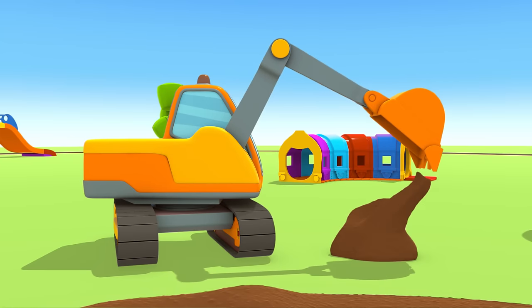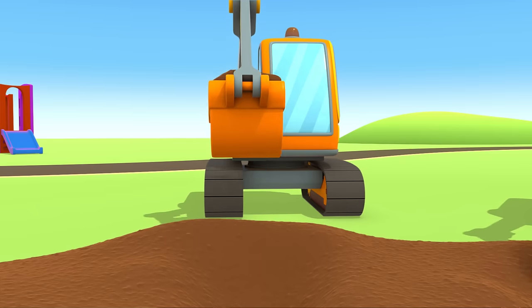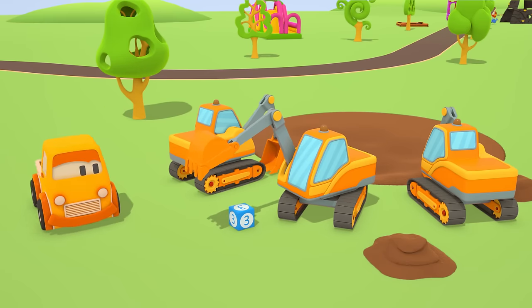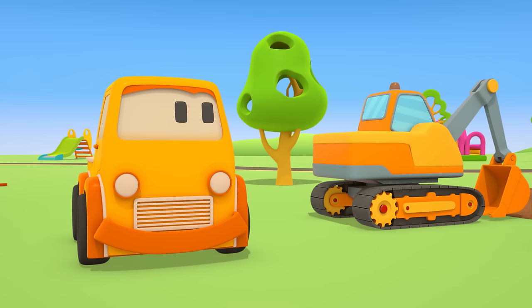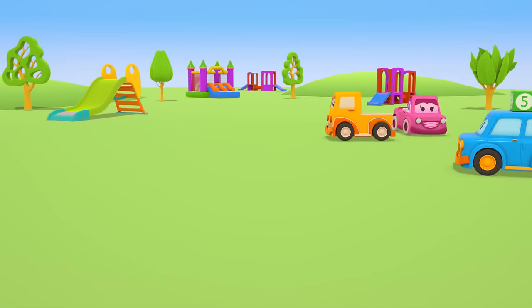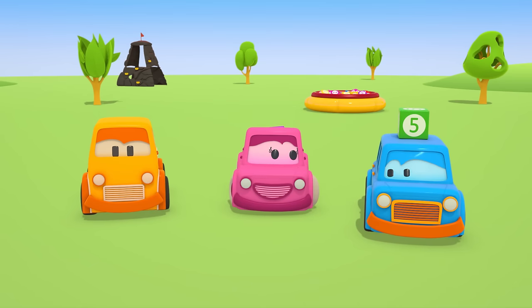Three excavators are digging a big hole! They've found a block in the ground. Boo the pickup is taking the block with the number three. The cars have brought the blocks to the meadow. Let's build a tower!